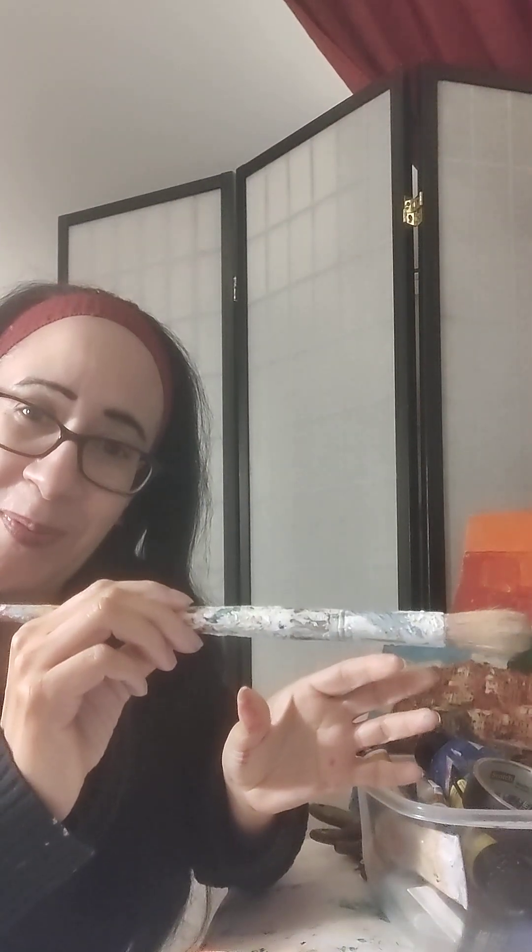Once you decide the brush type — synthetic or natural hair like bristle — you need to decide sizes. I look at the size of my canvas: if I have a small canvas I'll have smaller brushes, but I need a range from large to medium to small. The same applies to a large canvas. For oils and acrylics, a longer handle is better because it's more versatile — you can hold it at the end for a large stroke, in the middle for a medium stroke, or near the bristles for more precision.